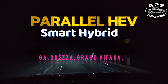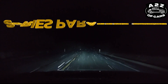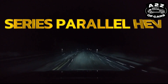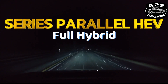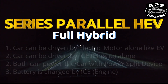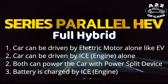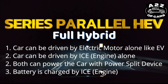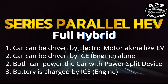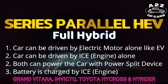Parallel hybrid is what Maruti calls a smart hybrid. The second type is series-parallel hybrid, which is the full hybrid you see nowadays. In that, there is an engine and a motor — the motor runs the car, and at times the engine and motor jointly run the car, and sometimes the engine alone can run the car. This is called a series-parallel hybrid.